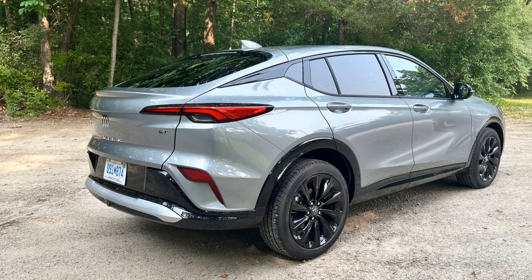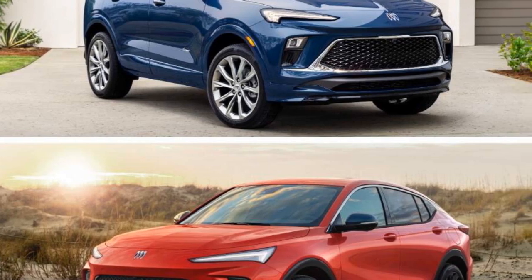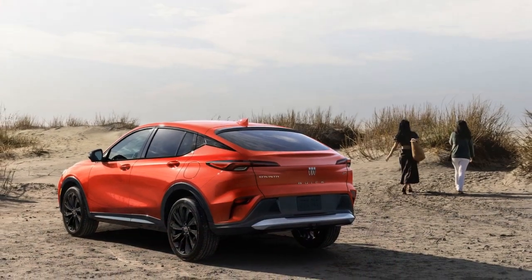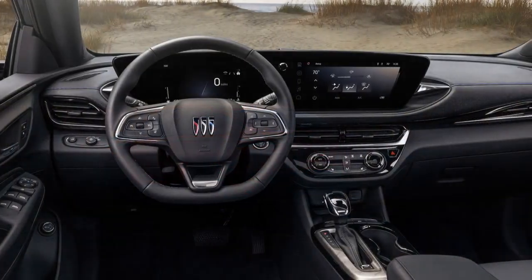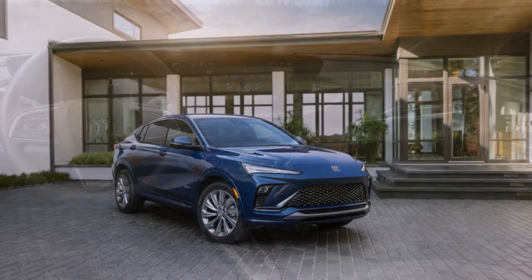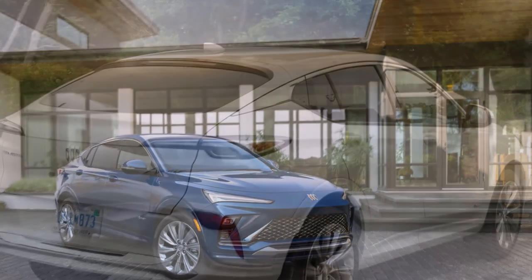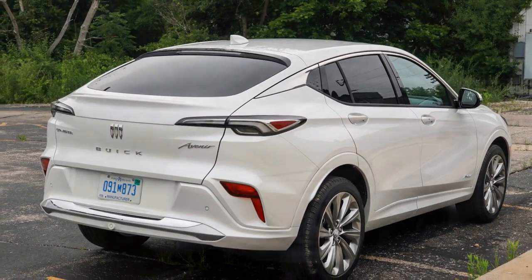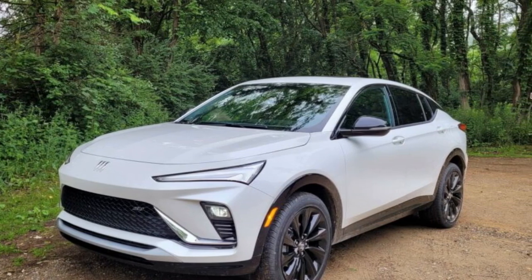Performance and Efficiency: Under the hood, the 2024 Buick Envista offers a range of powertrains to suit various preferences. From a fuel-efficient hybrid option to a more performance-oriented V6 engine, Buick provides choices for discerning drivers. The hybrid powertrain combines an electric motor with a gasoline engine, delivering excellent fuel economy without sacrificing power. For those who crave more spirited driving, the V6 engine option provides ample horsepower and torque, ensuring a thrilling and responsive experience. Regardless of the chosen powertrain, the Envista offers a smooth and comfortable ride thanks to its well-tuned suspension system.